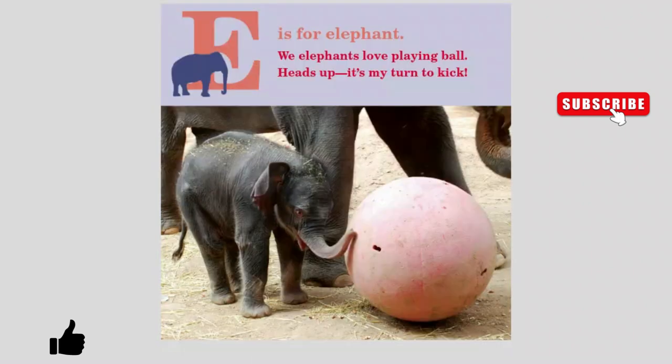E is for Elephant. We elephants love playing ball. Heads up! It's my turn to kick.